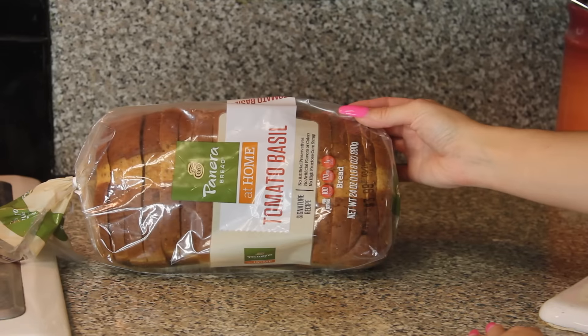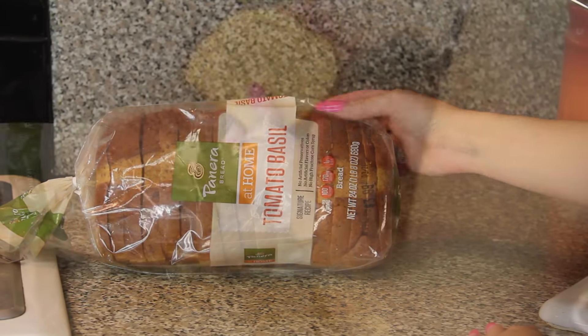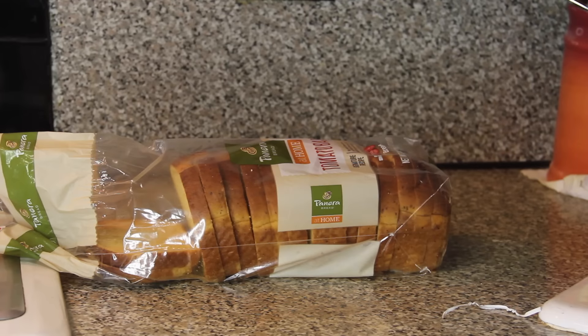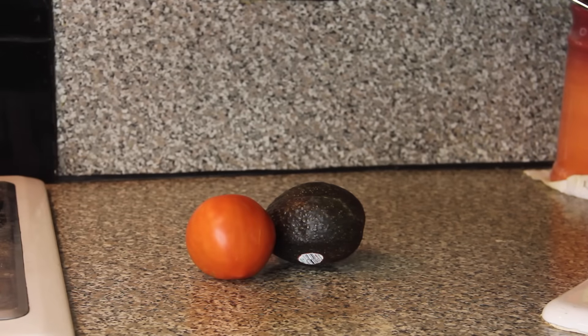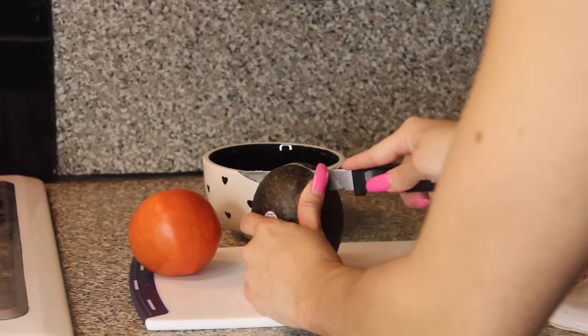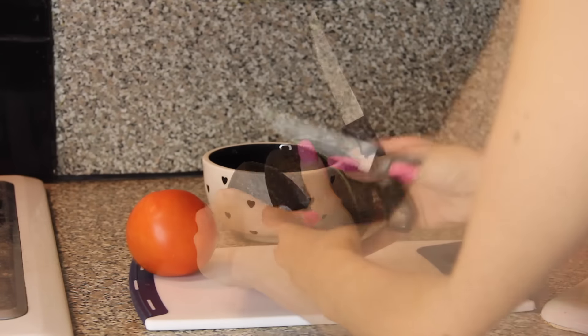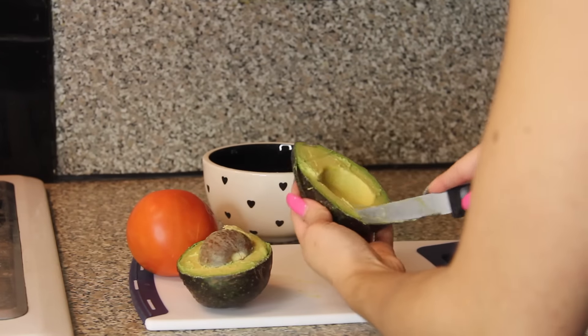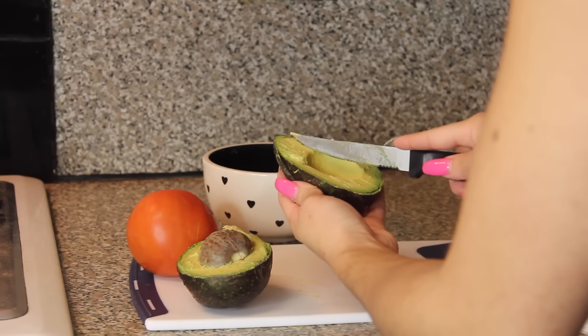For lunch I've been obsessed with these tomato and basil flavored whole wheat bread that my mom found in the supermarket — it's actually by Panera Bread and they're seriously so good. Depending on how hungry I am I'll toast one or two pieces, and while that's toasting I'll prepare the good stuff. Since I'm using one slice of bread today I'm going to use half of an avocado.